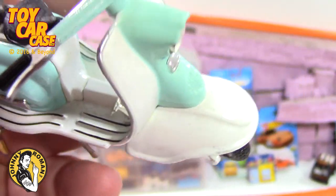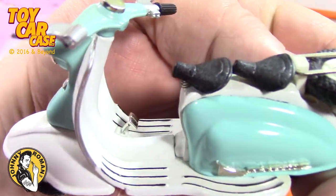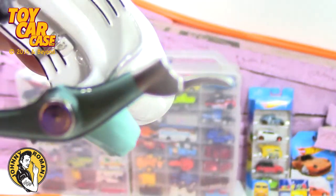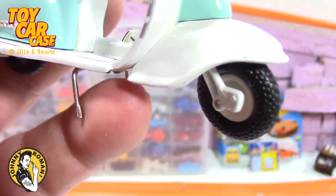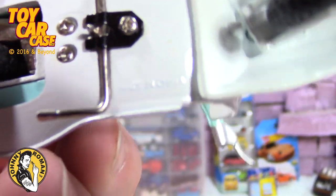Look at the details on this thing - a little kickstand on it. This is really nice and large scale. But even if you're not a Vespa person, this is pretty cool. One of the handles is busted off, so we'll have to look for that - it's too bad because this is a really cool piece.